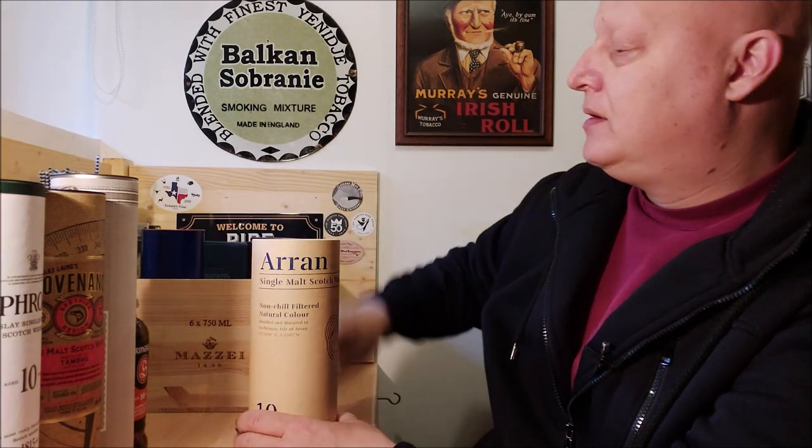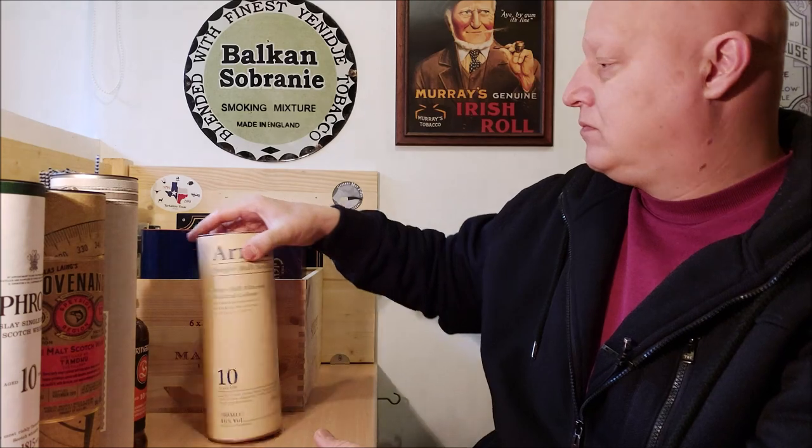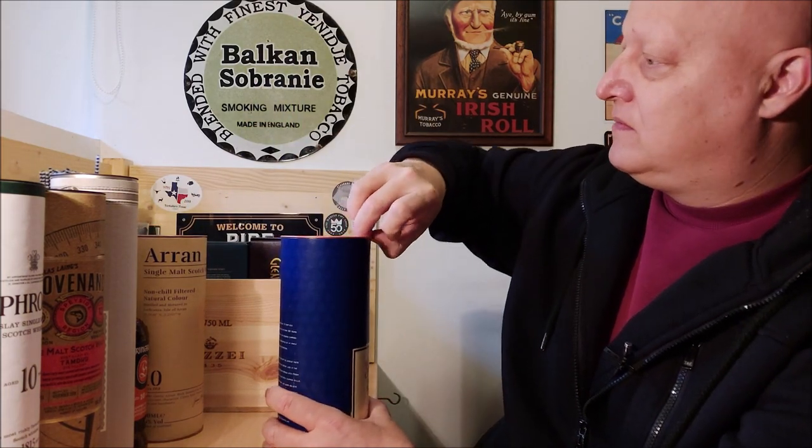Then there is Arran 10 years old single malt Scotch whiskey — again non-chill filtered, natural color, 46% alcohol by volume. This is the drinking bottle. With this one I cannot say if colorant was added — it probably has been — I don't know about the chill filtration, but it's a very good whiskey.